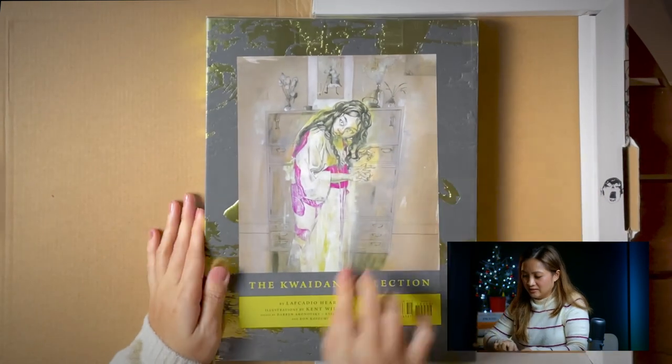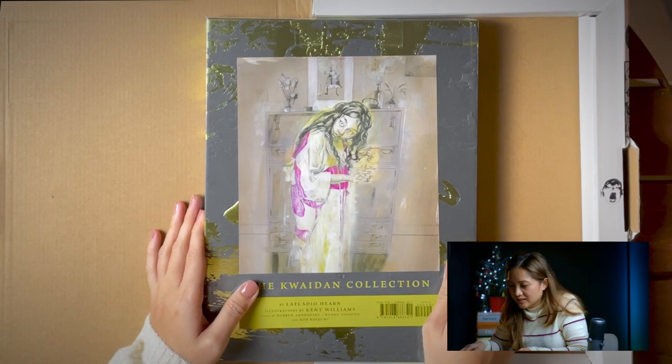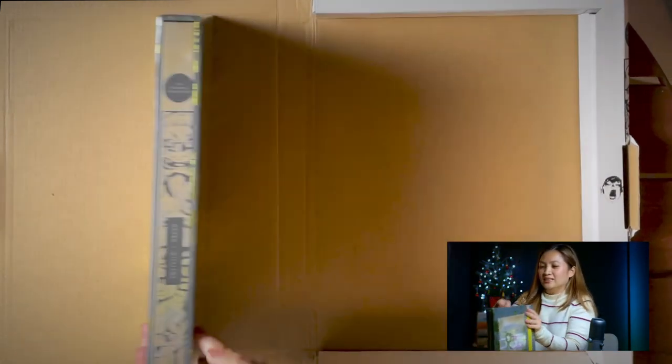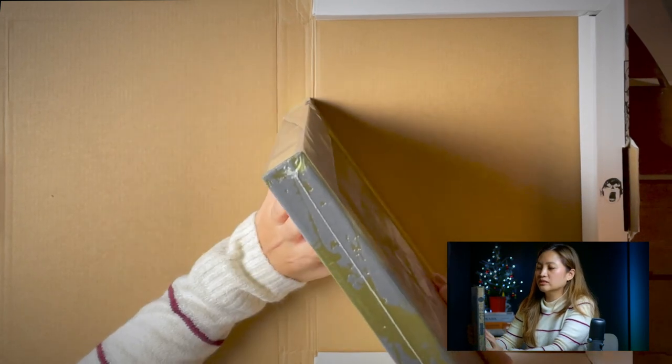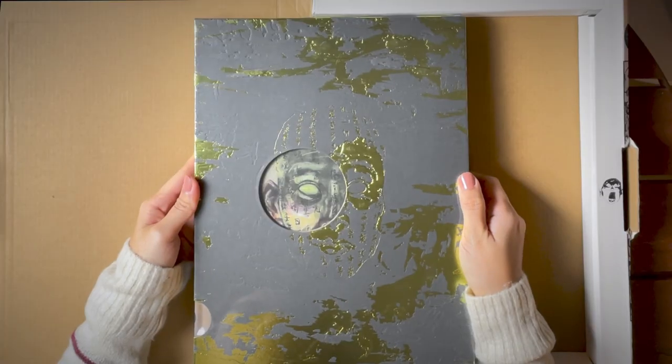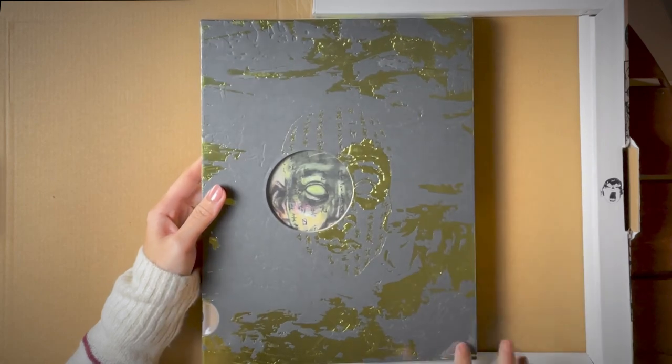Look at the back — Kwaidan Collection and this creepy-looking lady. This is how it looks: it has its own cover, its own hard sleeve, and the book is inside. This is about — probably 12 by 10 inches. It's not quite 10, but it's quite big.